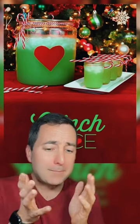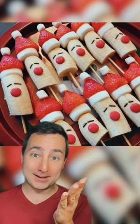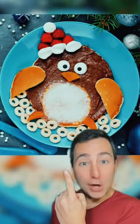It's a snowman using lots of sugar! I'm still concerned about what was in the Grinch juice! It's Rudolph made out of fruit! It's little banana Santa Clauses!